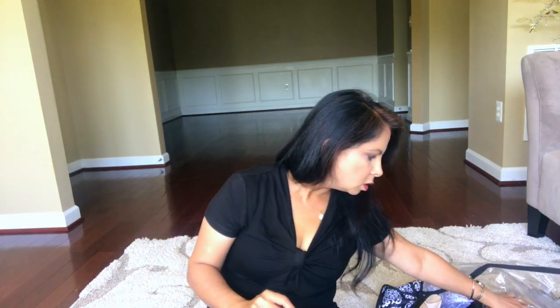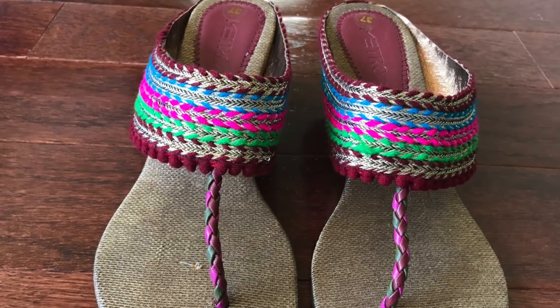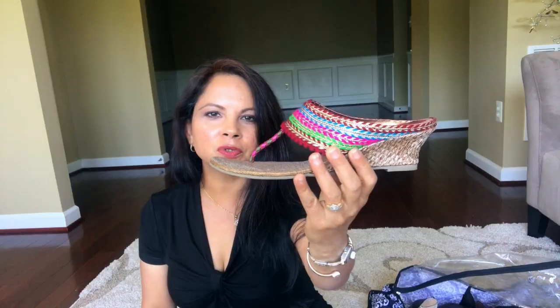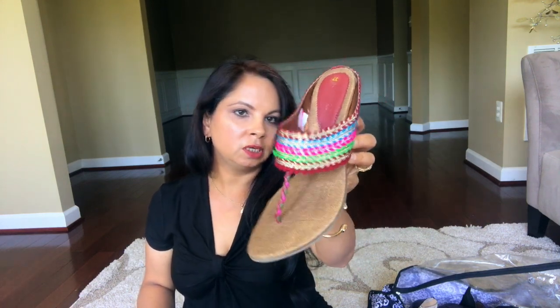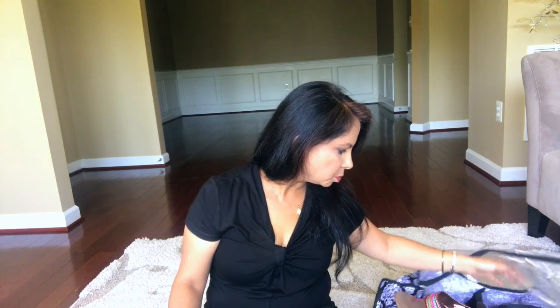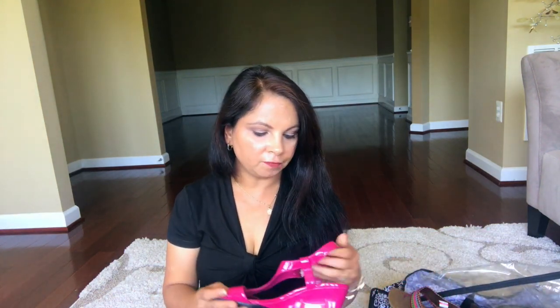A few years back when I went to India, I bought this from Metro. I really like it — it goes well with Indian outfits and has all the colors, so it doesn't matter which outfit I'm wearing, I can just pair it with this.